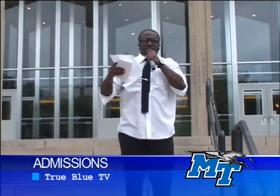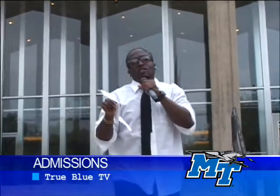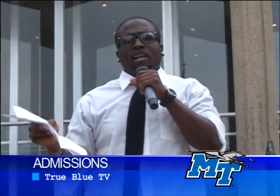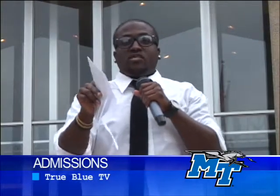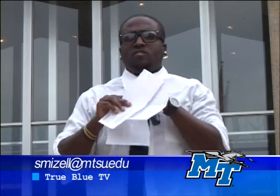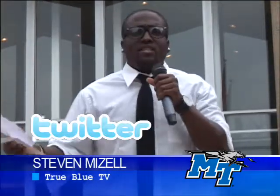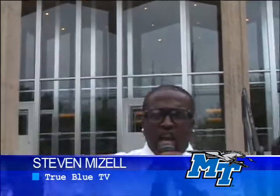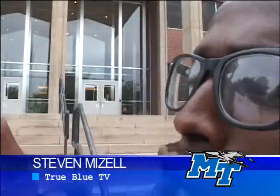I got in! This is the excitement you should have when you've been admitted into MTSU. This is Stephen with True Blue TV, and today we answered one of your questions. Samantha asked how do you apply to MTSU and what happens after you apply. If you want your questions answered, shoot us an email: S-M-I-Z-E-L-L at MTSU dot EDU. You can also send us a message on Facebook or follow us on Twitter. Again, it's Stephen with True Blue TV — and I got accepted into MTSU. Final acceptance 2010!